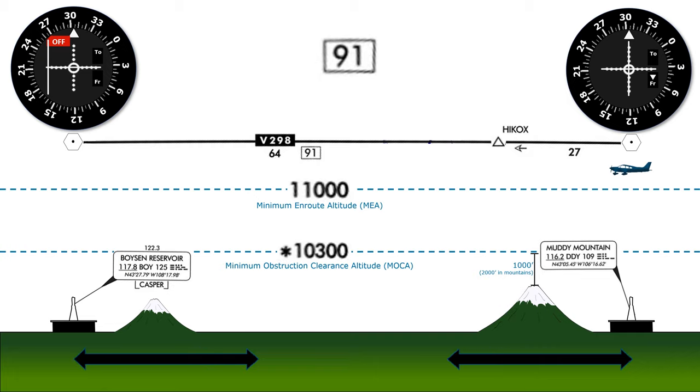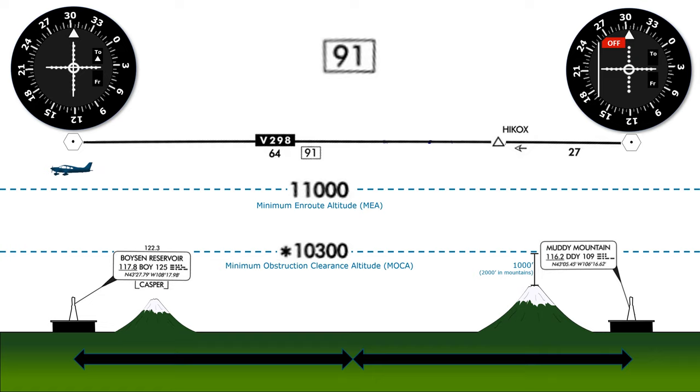This means that at any point along the segment of Victor 298, we'll be able to navigate either by flying outbound on the radial from Muddy Mountain, or inbound along the radial to Boyson Reservoir. We may even be able to receive both VOR signals along some portions of the route. Typically, we should be able to switch which VOR we're using to navigate at the halfway point of the segment — here, that would be 45 and a half miles from either VOR.